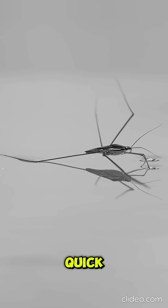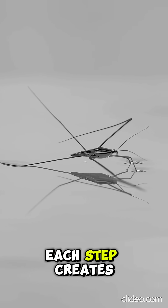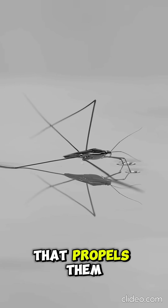On top of that, spiders use quick, controlled leg movements to push against the water's surface, almost like rowing. Each step creates a small ripple that propels them forward.